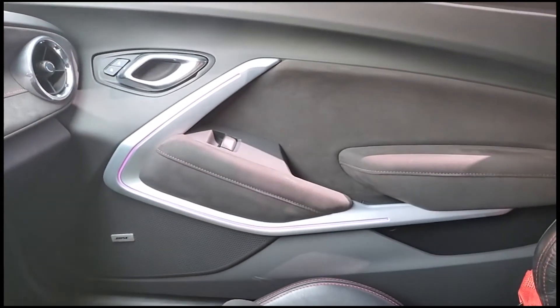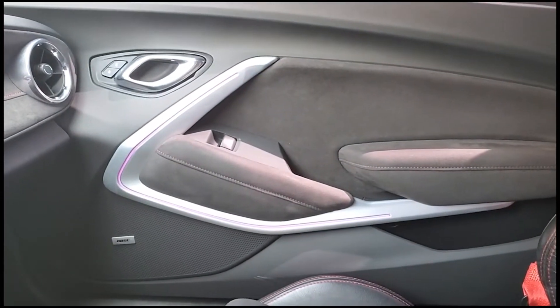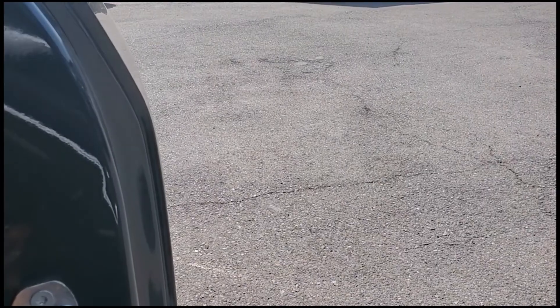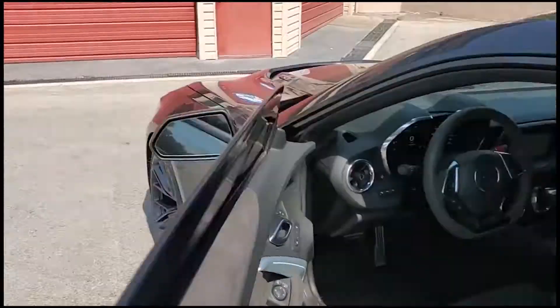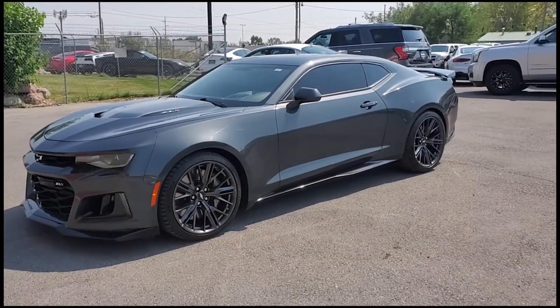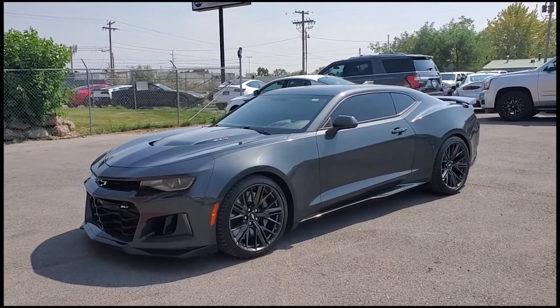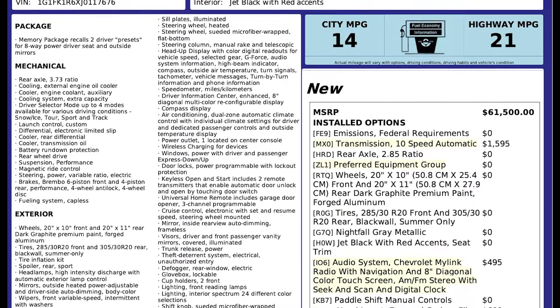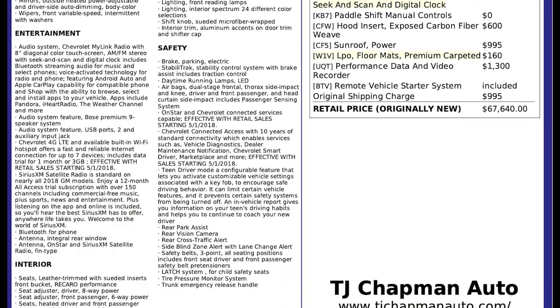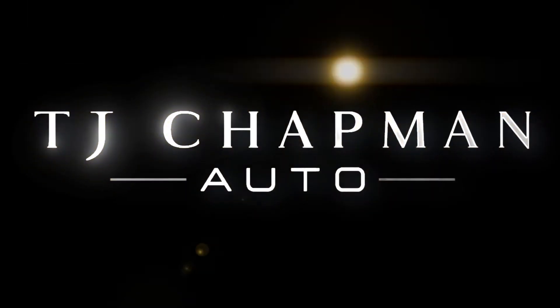You'll also see that you have ambient lights in the door that will match the cup holders. And that about wraps it up for this Camaro. We'll go ahead and give it a rev for you. This vehicle does have a clean title. For more inventory, visit us at TJChapanAuto.com. In the spirit of full disclosure, here is a copy of the original label for your vehicle so you can see what it was equipped with straight out of the factory.